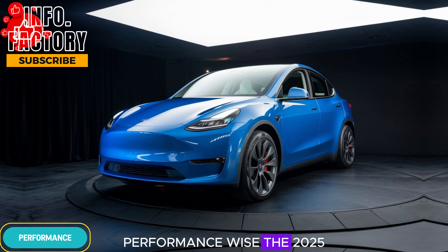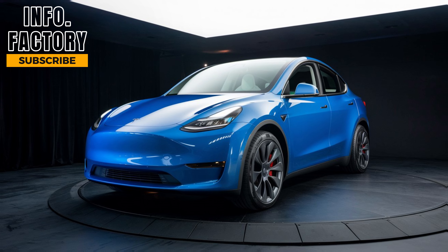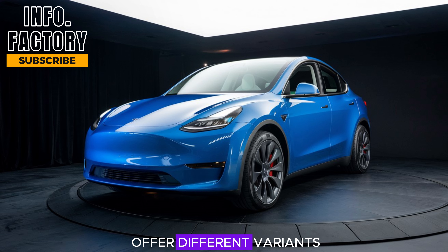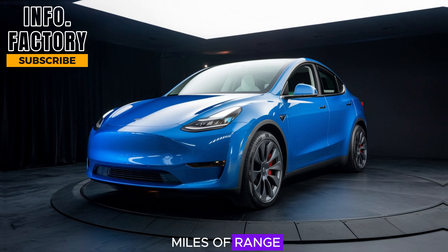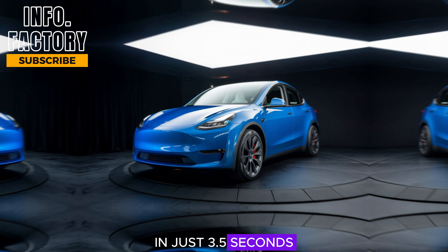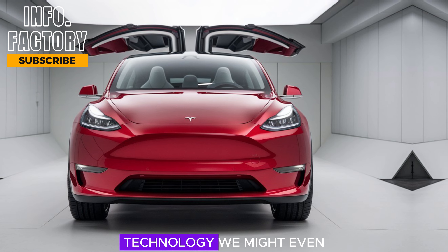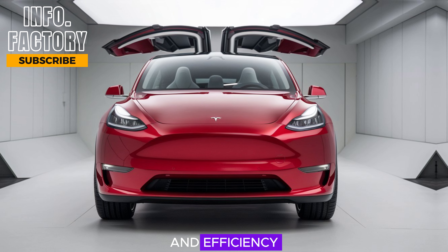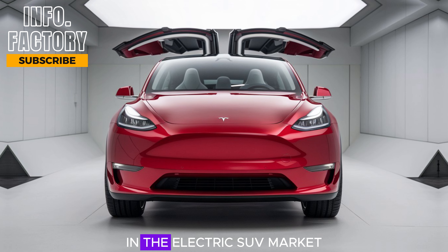Performance-wise, the 2025 Model Y will likely build on the impressive specs of its predecessors. Tesla is expected to offer different variants, including a long-range version and a performance model. The long-range version is rumored to offer up to 350 miles of range, while the performance variant could hit 0 to 60 MPH in just 3.5 seconds. With Tesla's continuous improvements in battery technology, we might even see slight increases in range and efficiency, making the 2025 Model Y an even stronger competitor in the electric SUV market.